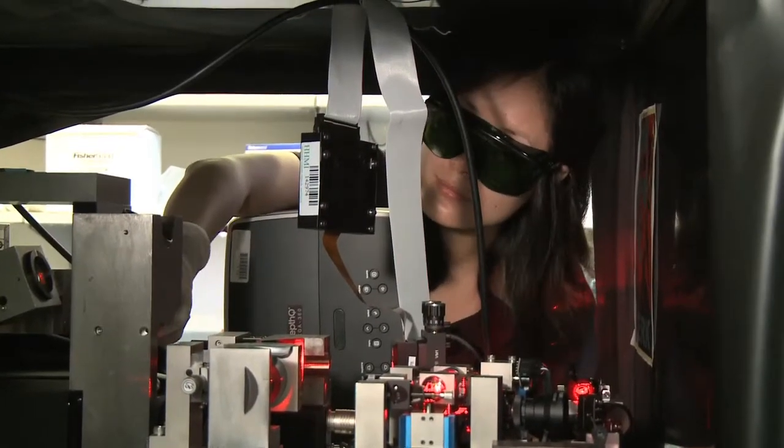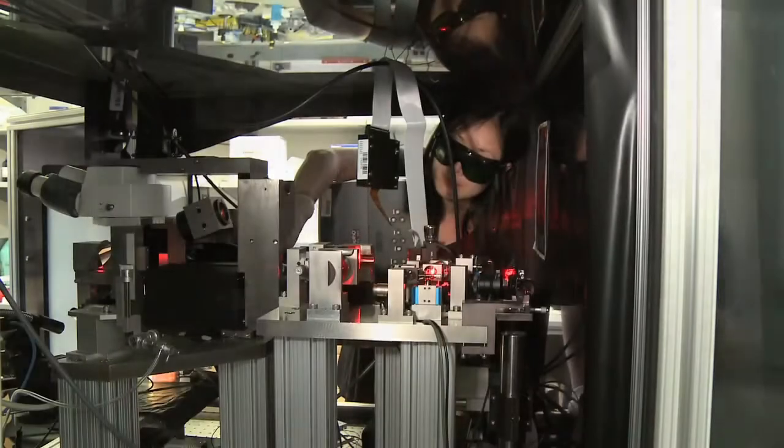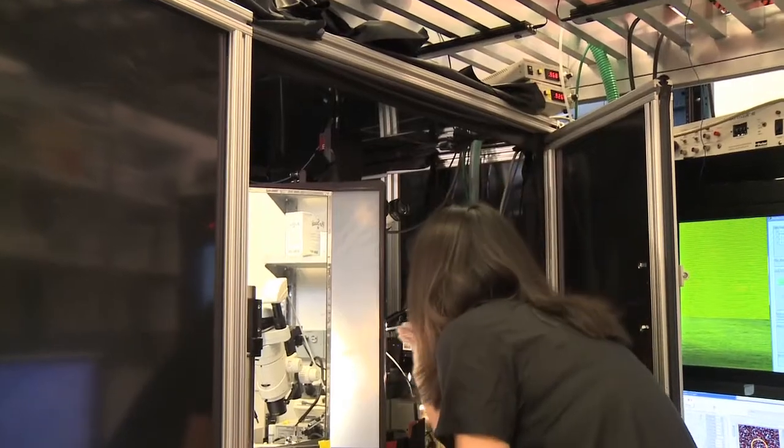Sometimes I do feel like a detective. Sometimes there's just no signal coming out of the microscope. We put a sample there, but we don't see anything. Something's wrong — what is wrong? It's like a detective story. Then I go in and I troubleshoot. It's very exciting because in the process there's lots of instinct involved.